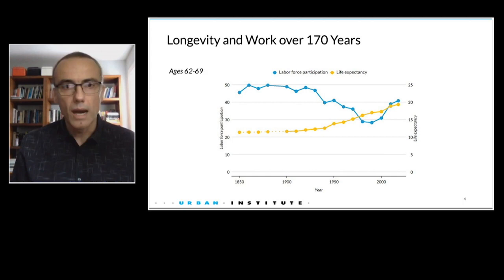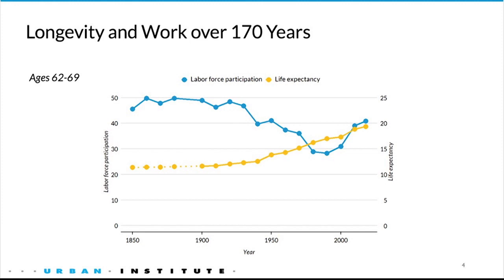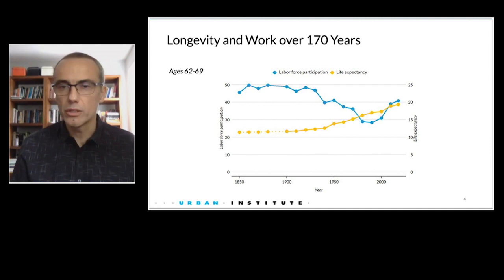But this is not what we see in historical data. This chart shows labor force participation in blue and life expectancy in yellow. Life expectancy has been slowly increasing over a period of 170 years, but labor force participation was decreasing for most of this period — mostly due to other factors like urbanization, industrialization, and the emergence of pensions and Social Security. It is extremely difficult to isolate the effects of these other factors from the effects of longevity. This is why we adopted a spatial rather than temporal approach in this study.